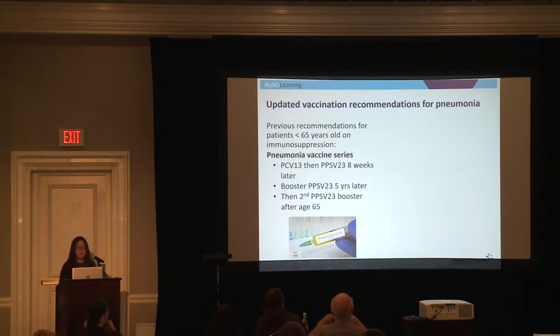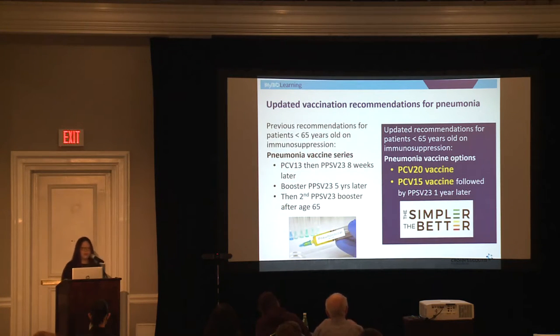Pneumococcal vaccines were just updated within the past couple of months. Previously, if you were on immunosuppression and under 65, the recommendation was PCV13, then PPSV23 eight weeks later, then a booster of PPSV23 five years later, then another booster after 65 — very complex. The FDA has now approved the PCV20 vaccine, a one-time vaccine protecting against the primary strains of pneumococcus that can lead to pneumonia. There's also PCV15 followed by PPSV23 one year later. If you haven't gotten your pneumonia vaccine series, PCV20 is probably the simplest way to go.